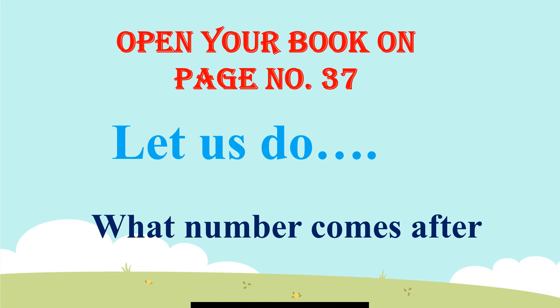After 18? The answer is 19. After 45? The answer is 46. After 22? The answer is 23. After 32? The answer is 33.